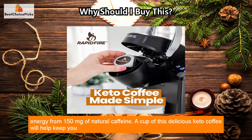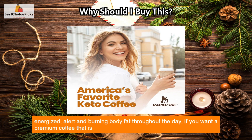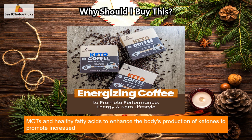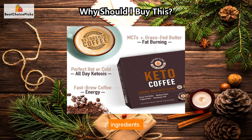RapidFire ketogenic coffee helps you achieve fat-burning ketosis while providing additional energy from 150 milligrams of natural caffeine. A cup of this delicious keto coffee will help keep you energized, alert, and burning body fat throughout the day. If you want a premium coffee that is keto and paleo friendly, it's rich in MCTs and healthy fatty acids to enhance the body's production of ketones, promoting increased metabolism, weight loss, and brain function. It contains no gluten, soy, or artificial ingredients.